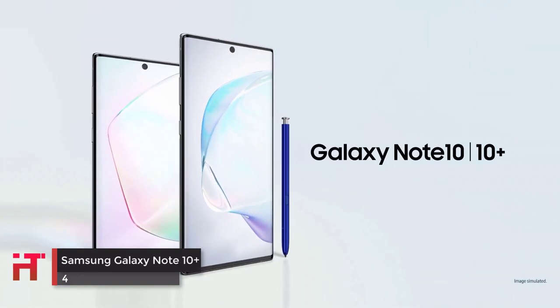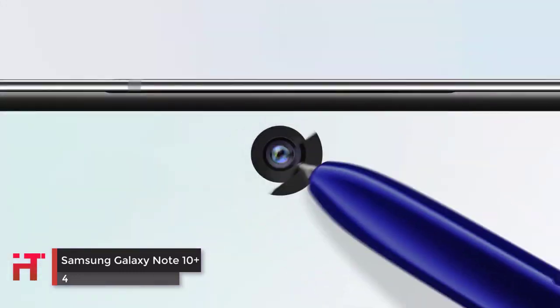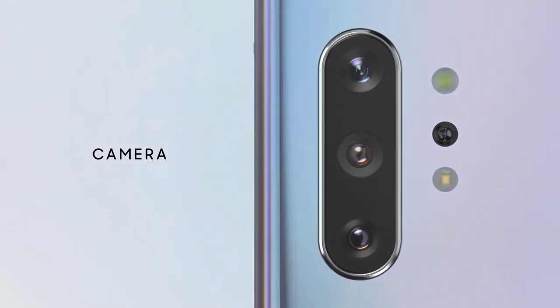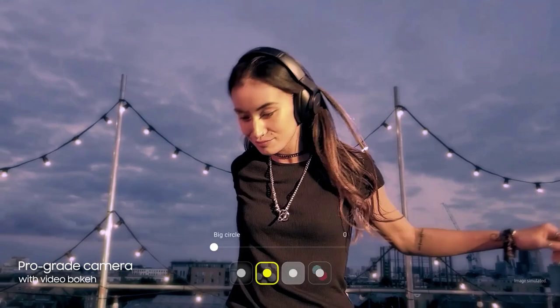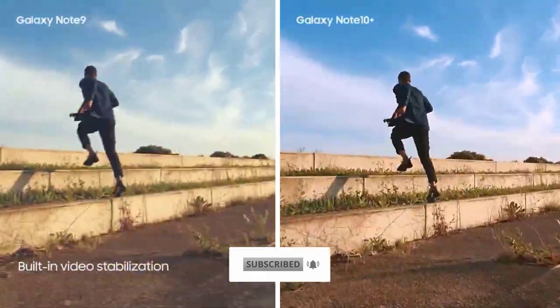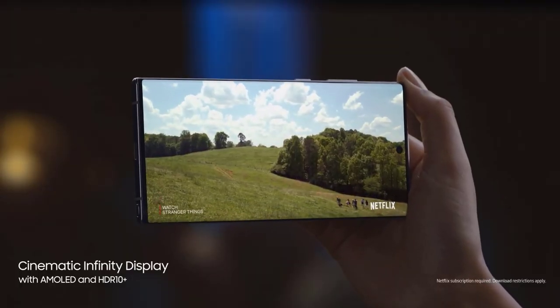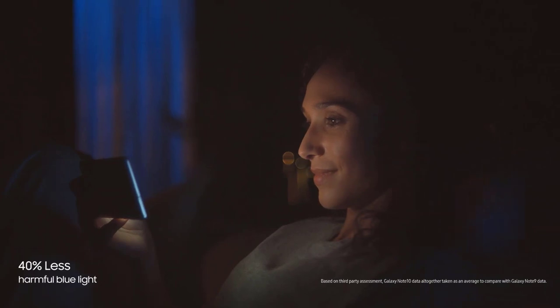The Samsung Galaxy Note 10 Plus has a host of impressive specs and produces images with great color and dynamic range. It also features live focus video so you can change the amount of blur in the background as you film. If you want the ultimate flagship smartphone, the Galaxy Note 10 Plus is the phone for you. Overall, the Note 10 Plus has a stunning AMOLED screen display, great image quality, pro camera features, and fantastic video functionality.